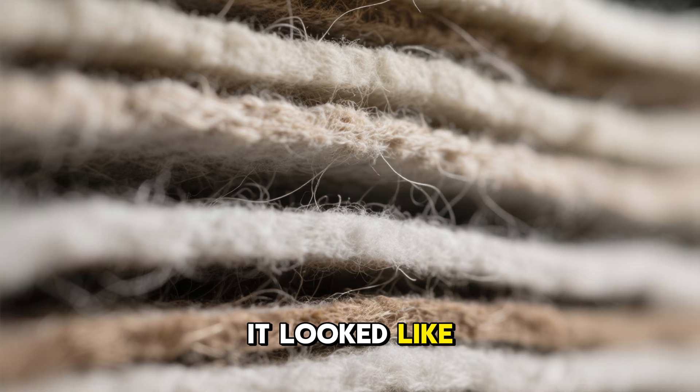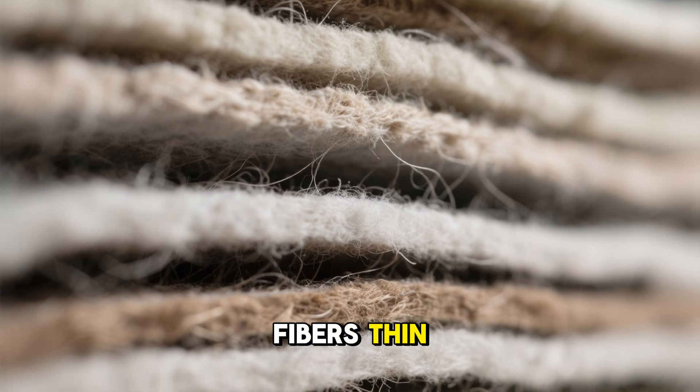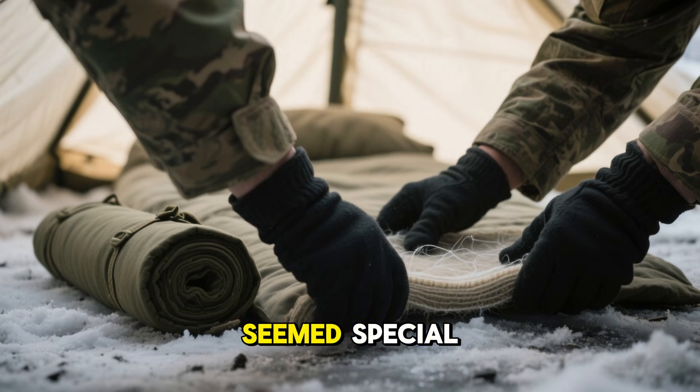At first glance, it looked like a rough mixture of felt, cellulose, and leftover textile fibers — thin, light, and cheaply produced. Nothing about it seemed special.